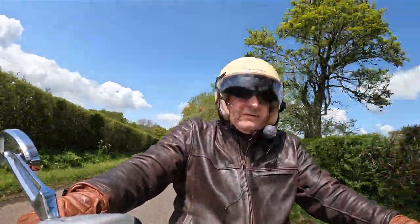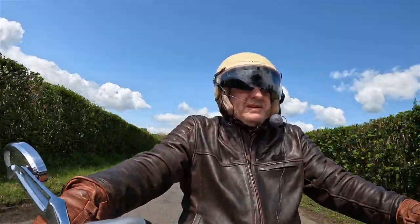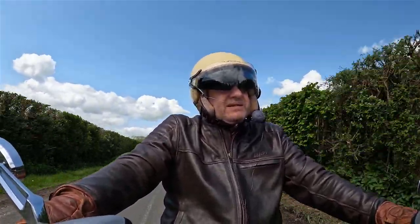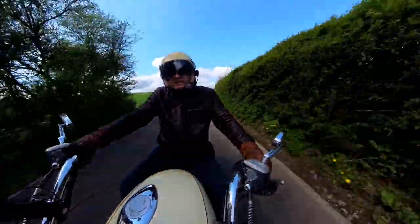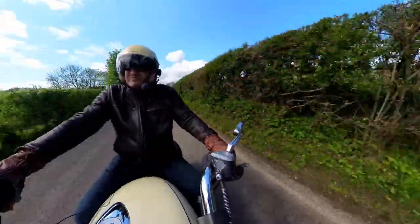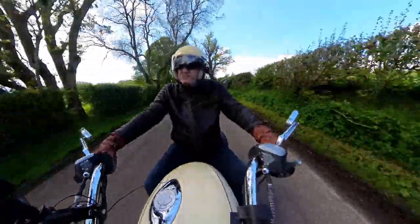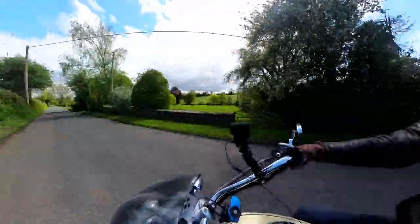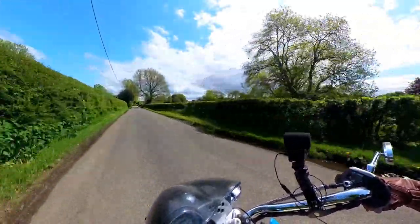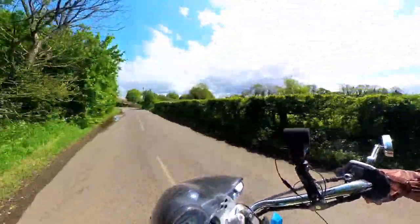Trying this new helmet for the first time on a ride - it's nice and snug. I always like to have the option of an open face helmet when you're on a cruiser, so you're not really rattling around country lanes at high speeds. With an open face helmet you can take in a bit more of the scenery, breathe the air - not as cocooned as with the full face.